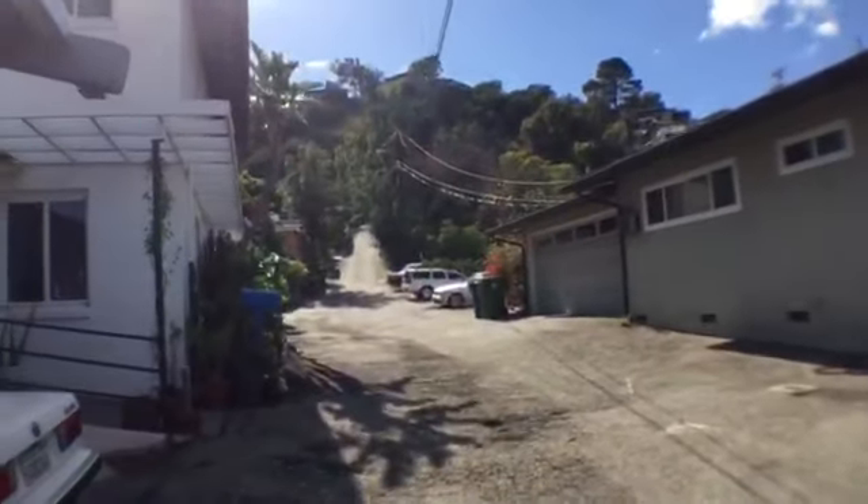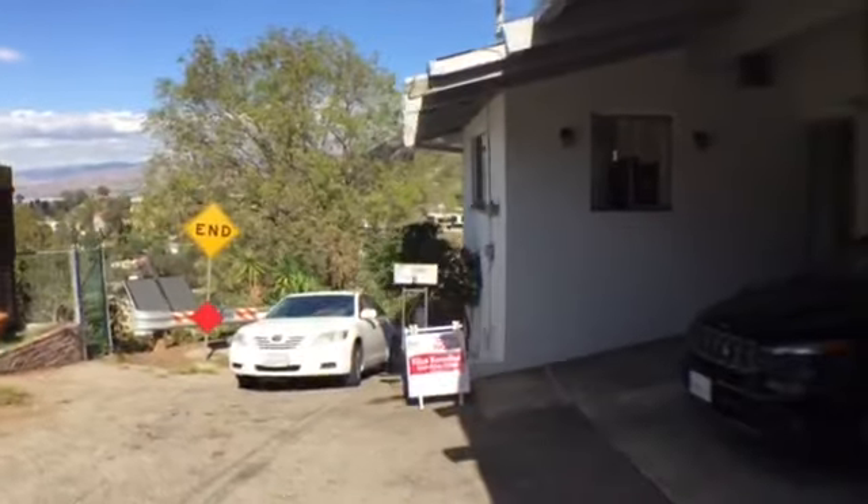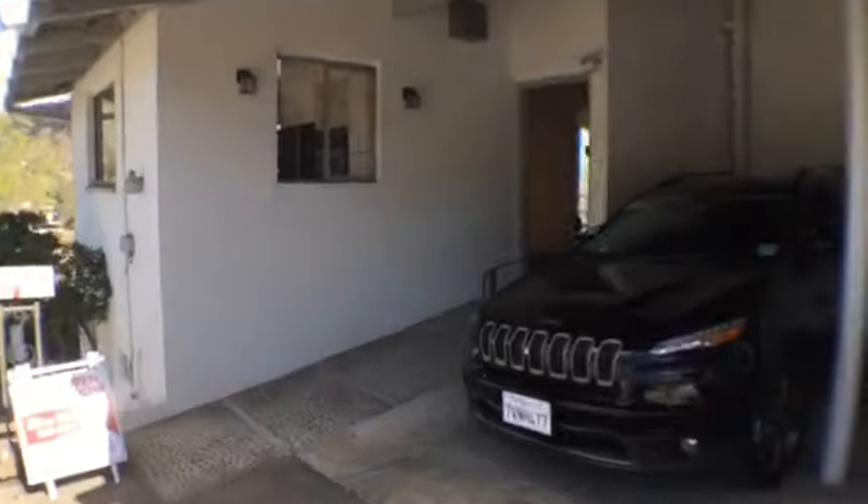Back up in the Hollywood Hills, this is down a pretty private street up here, at the end of the street — kind of convenient, hard to park though.